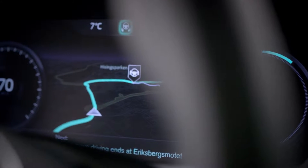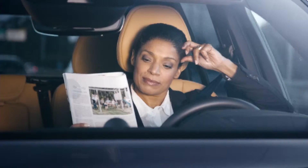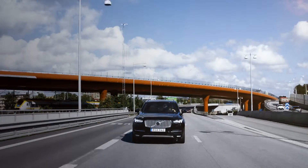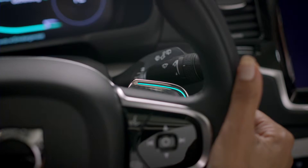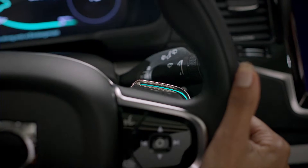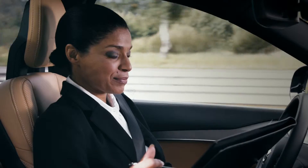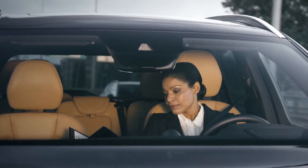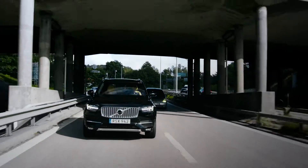Volvo Cars' User Interface is ready to take center stage in the groundbreaking DriveMe project that will put 100 self-driving Volvos on public roads around Gothenburg in 2017. The interface is designed to be intuitive and easy to use. While driving autonomously, the car turns lost commuting time into quality time by keeping the driver well-informed, relaxed, and confident that the IntelliSafe Autopilot is completely in control.